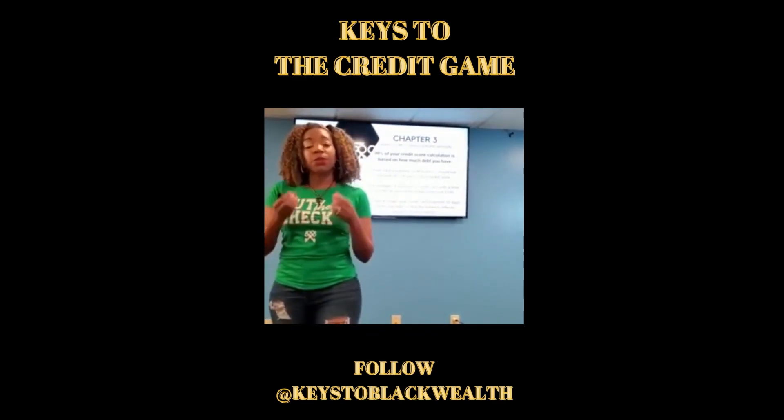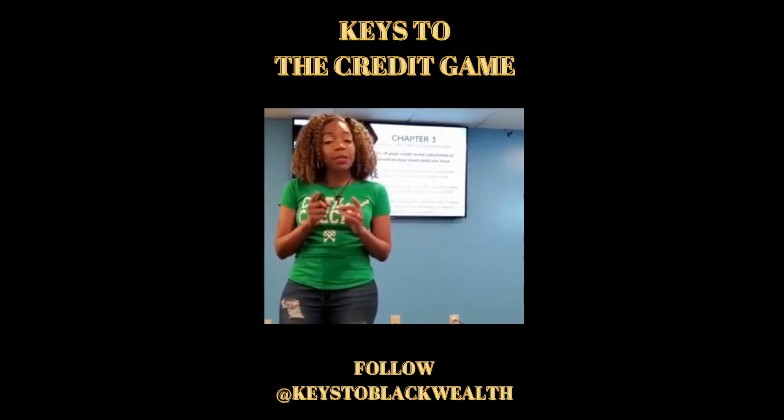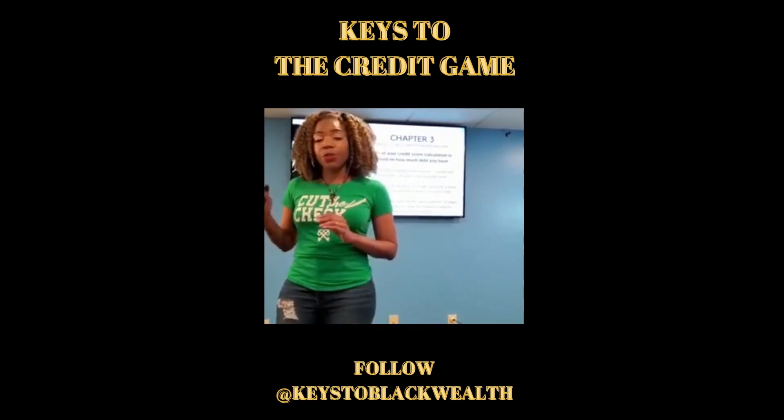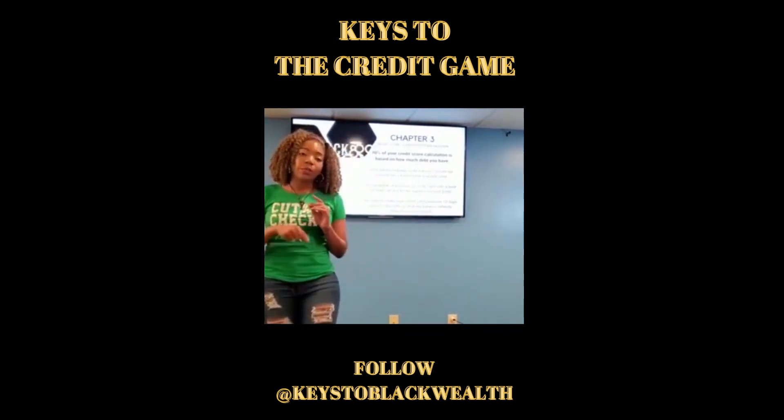The rule of thumb is to keep your credit card utilization as close to zero as possible. You don't want to keep it at zero — you want to use it, pay it off, use it, pay it off. Anything over 30% and you're going to see a decrease in your score, so always keep your credit utilization under 30%.